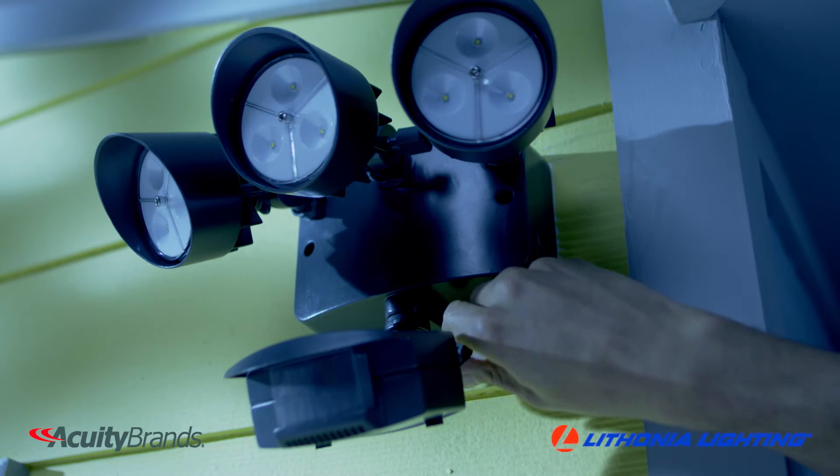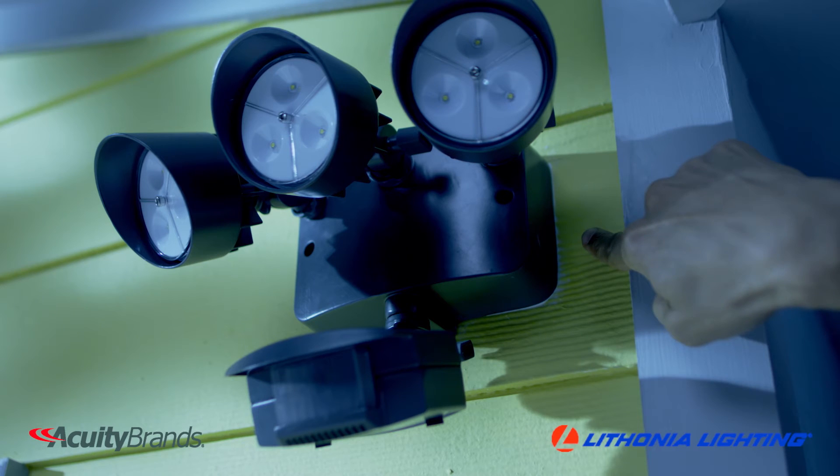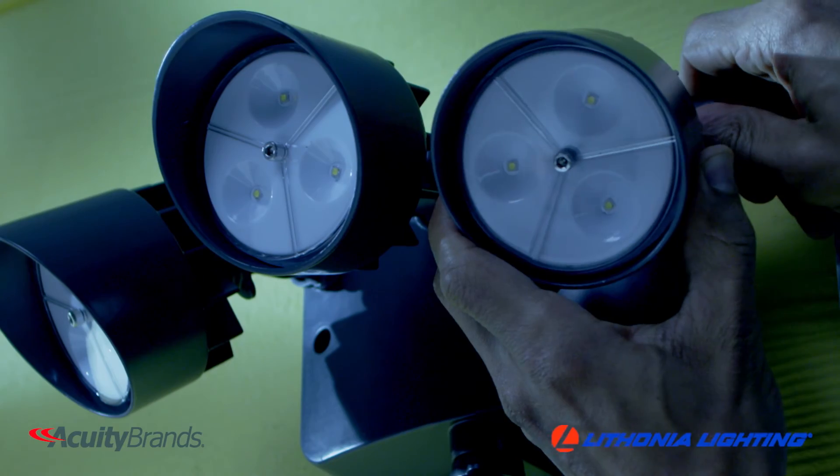When installing, be sure to tighten all adjustments. Caulk where the fixture meets the wall and aim the LED heads away from the fixture. The heads are tool-free adjustable, so you can just point them where you need them.